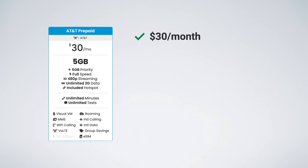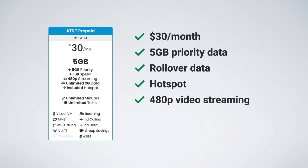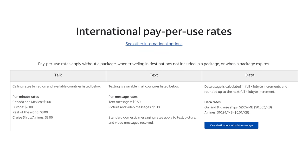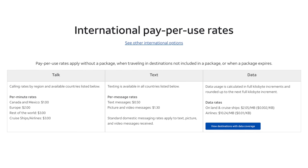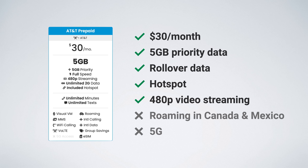AT&T is also offering a $30 plan. This includes five gigs of high-speed data per month, and any unused data will roll over to your next billing cycle. Hotspot is also supported, but unfortunately video streaming is limited to 480p, and you don't get free roaming in Canada and Mexico. Instead, data in Canada and Mexico is pay-per-use — calls are $1 per minute, texts are $0.50 to send or receive, and data is priced at $2,050 per gigabyte. You also won't get 5G access.